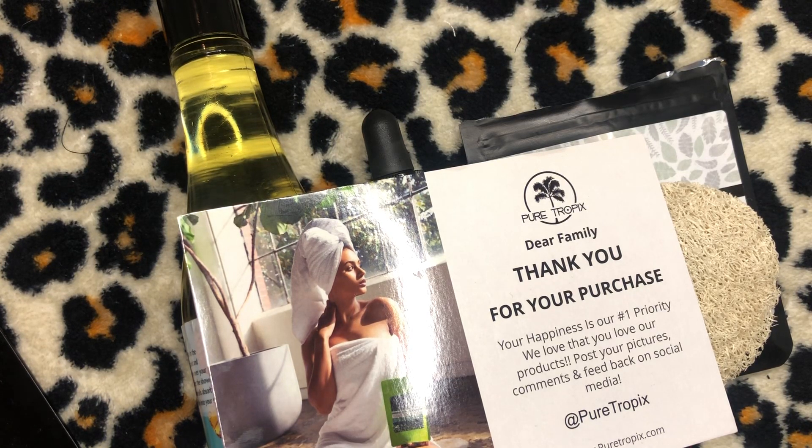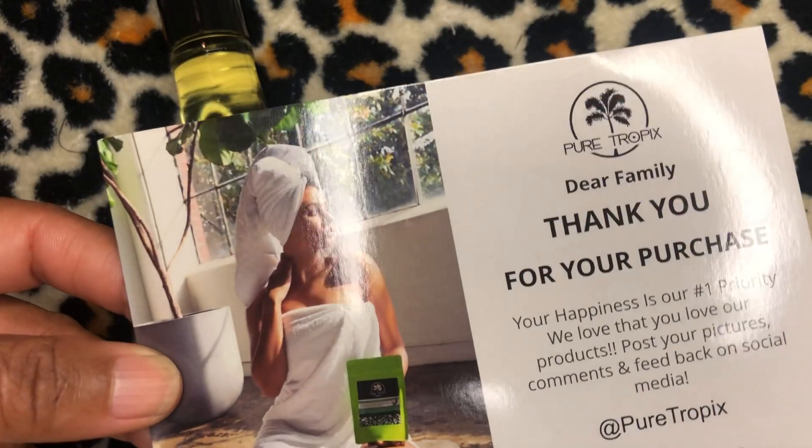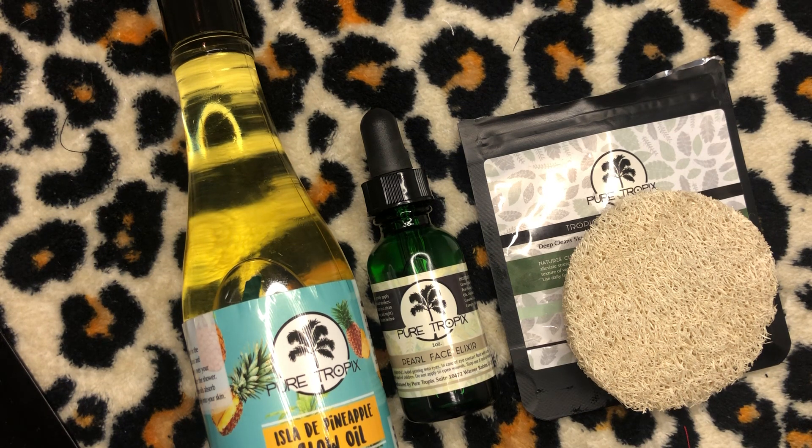What's up YouTube, it's your girl Crystal, aka Serenity1225, here from the beautiful islands of the Bahamas. I'm back with yet another installment of product reviews by way of Pure Tropics. I did reach out to them and they sent me a plethora of products to try. They were nice enough to provide a discount code — that code is TROPIX, T-R-O-P-I-X — and you get 10% off your order.